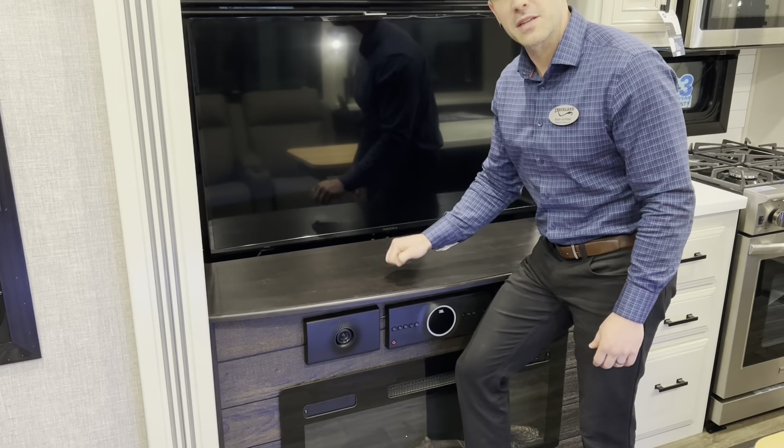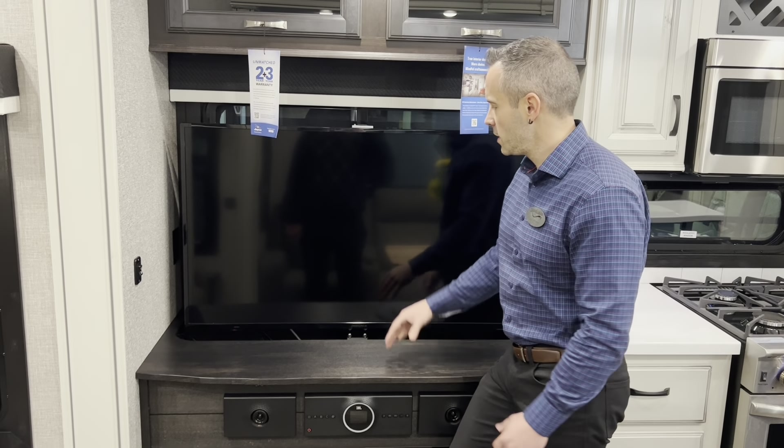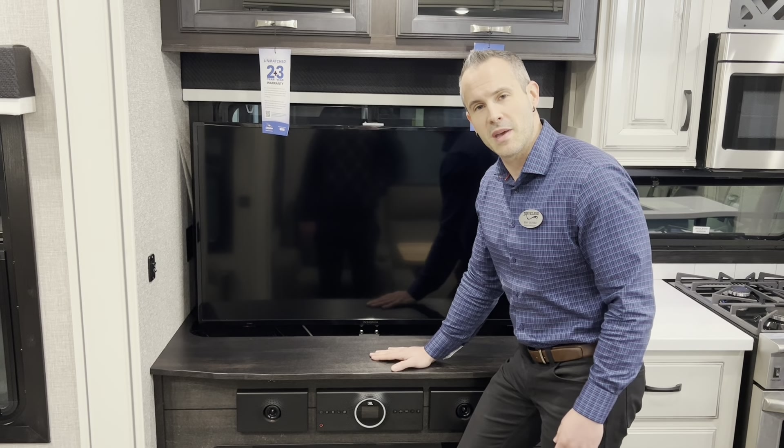Here in the Pinnacle this countertop is made of solid wood. Here I am in the North Point — this countertop is made of thermal foil.